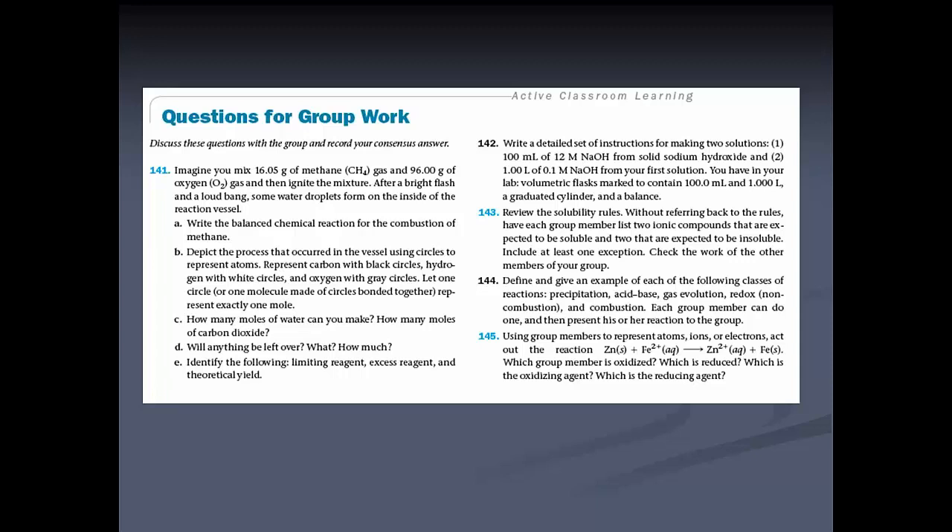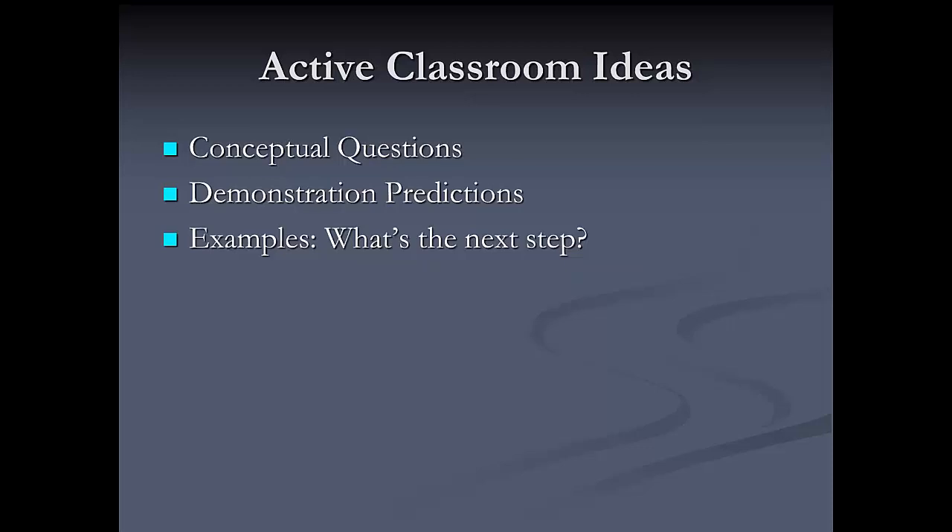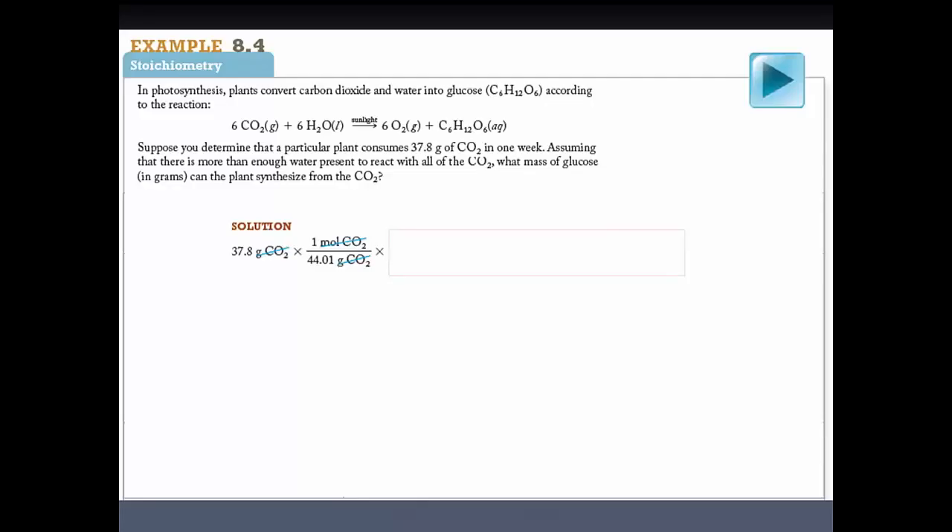Questions for group work allow me to pose problems to students and have them work together in groups on stoichiometry and limiting reactant material, providing peer-to-peer instruction. I also use demonstration predictions: I used to just do demonstrations, but now I ask students to try to predict the outcome first. This makes it fun because students have some skin in the game and it helps them think about the chemistry.